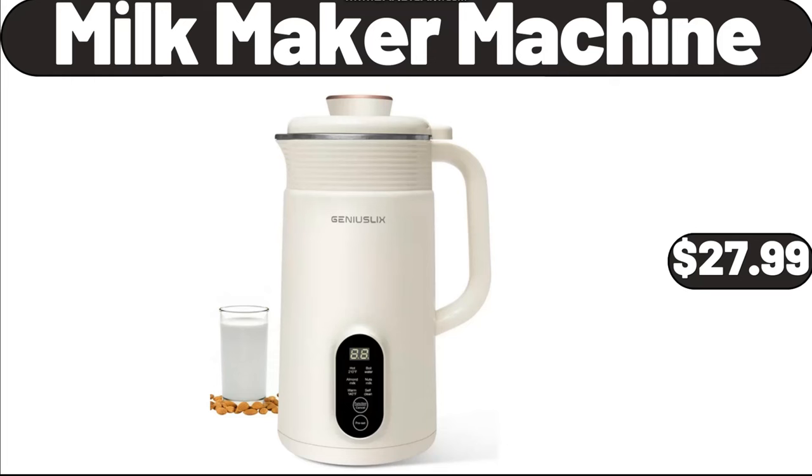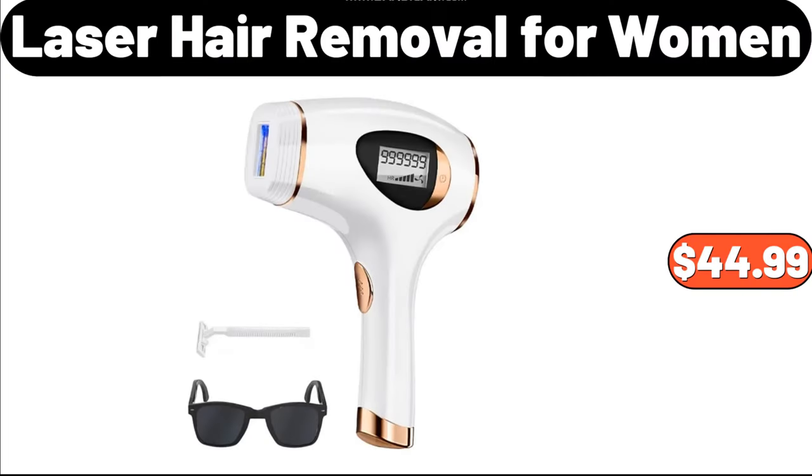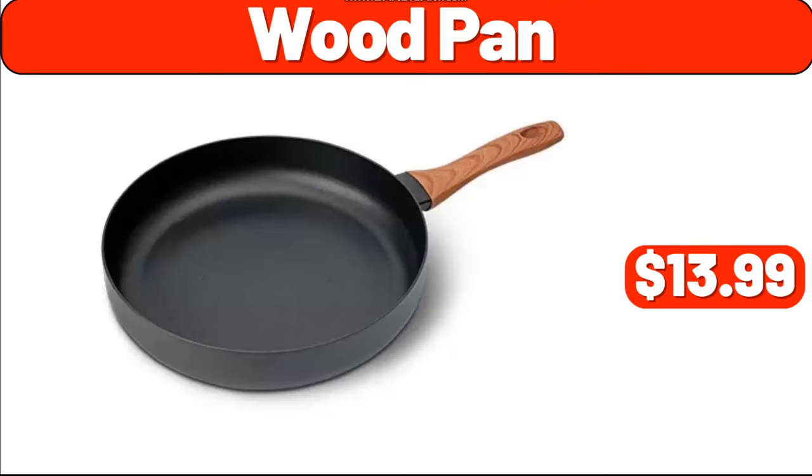Please don't forget to like the video, really appreciate for everything. Power Oral Care Kit, $7.99. Laser Hair Removal for Women, $44.99. Wood Pan, $13.99.